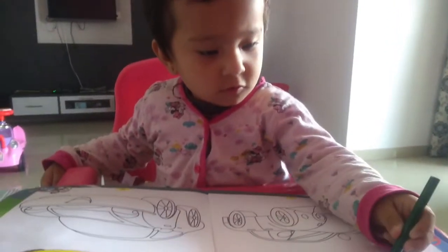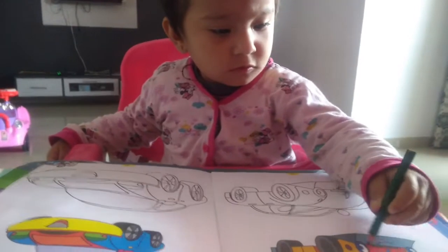Hey everyone, welcome back to my channel. In today's video I'm gonna be sharing what I feed my daughter in a whole day. This varies from person to person or baby to baby — she is 19 months old. With age, the amount of food and frequency varies: when babies are small they eat more times but less quantity, and as they grow the amount per meal increases but the number of meals decreases.